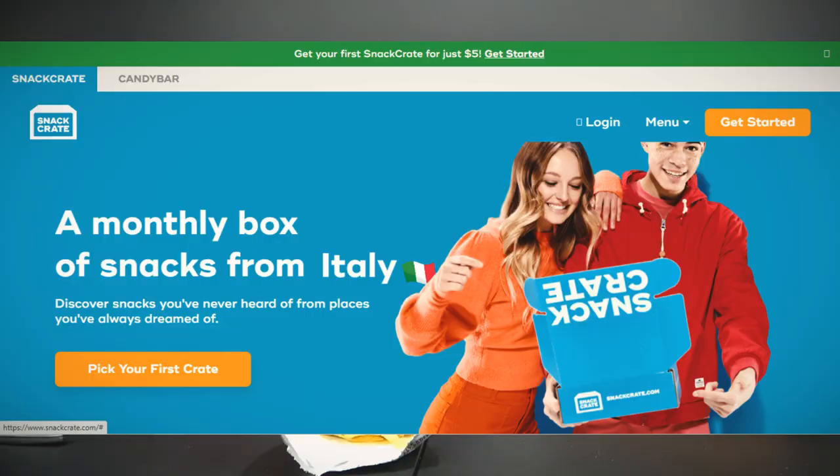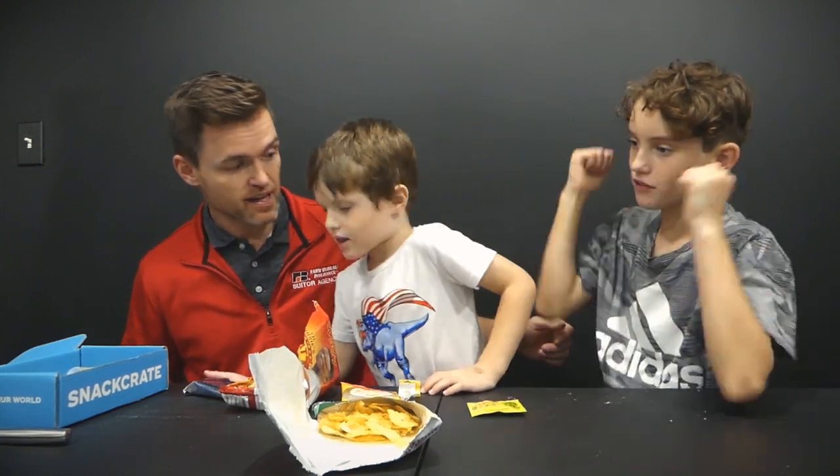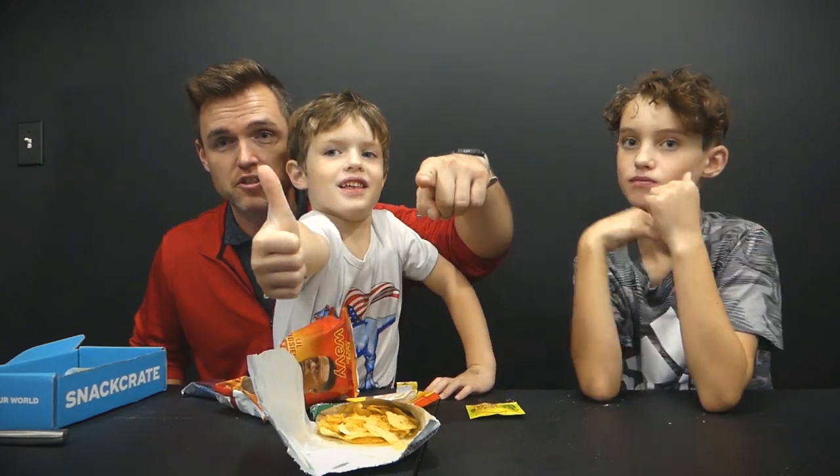That is everything! Remember to like this video if you like videos like this, comment down below if you have any questions, and check out snackcrate.com for these monthly boxes — there are different sizes, it's fantastic. Also remember to click that subscribe button. We're slowly going up on subscribers, which is a nice thing. Thank you for watching, and as always, keep pushing!